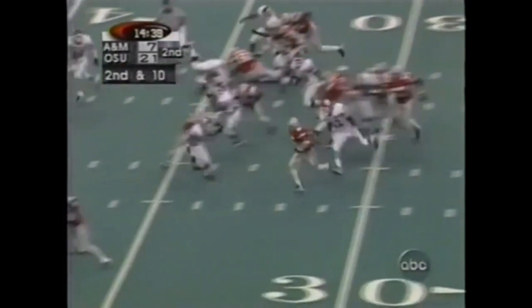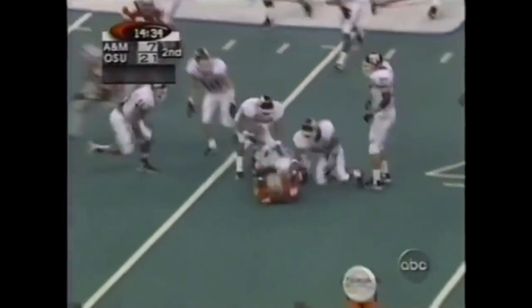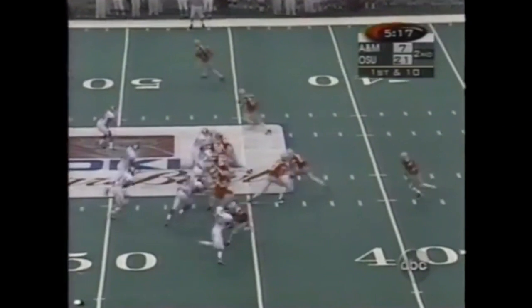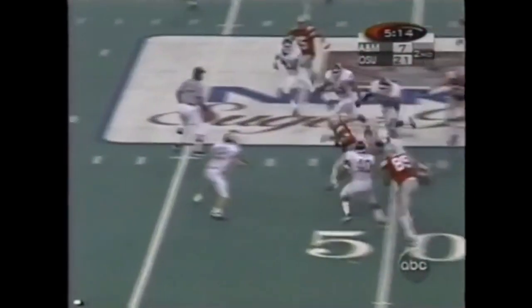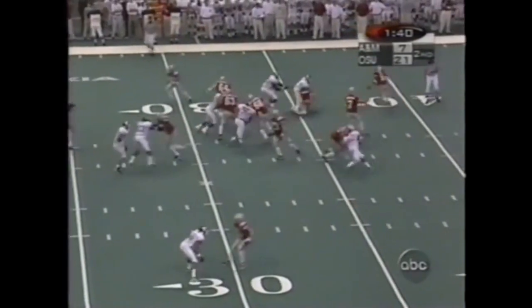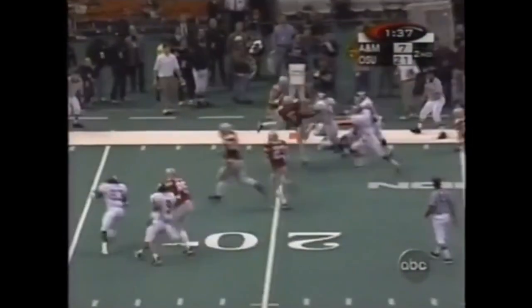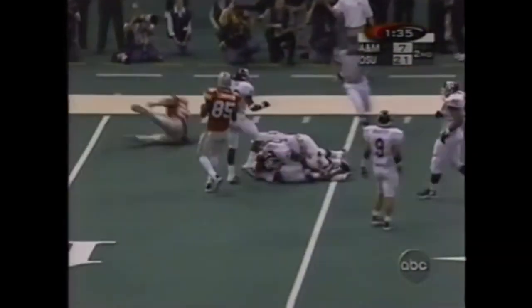Here comes Wiley — daylight on the left side. He barrels forward. Here's Wiley, breaks free. They're going to flare Wiley, and Wiley breaks free to the 15.